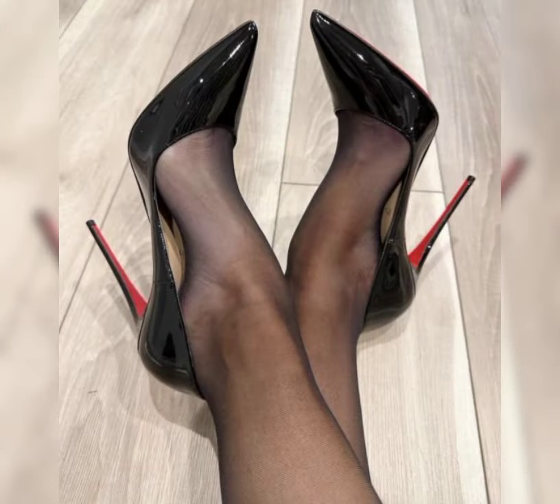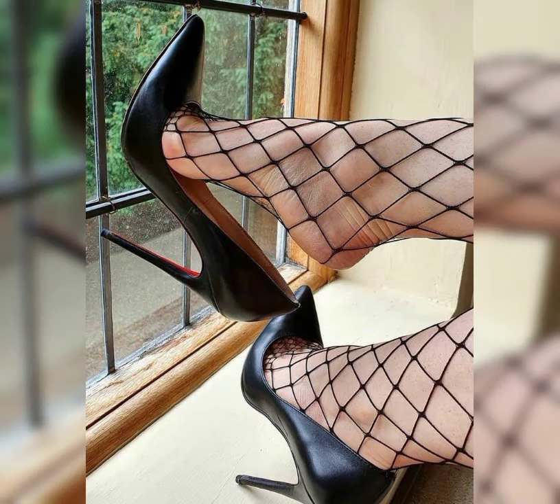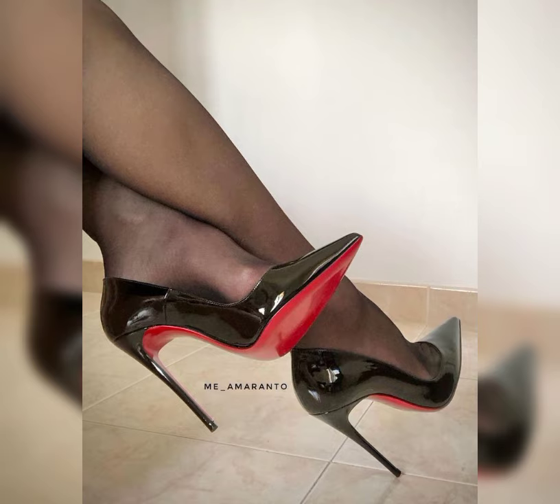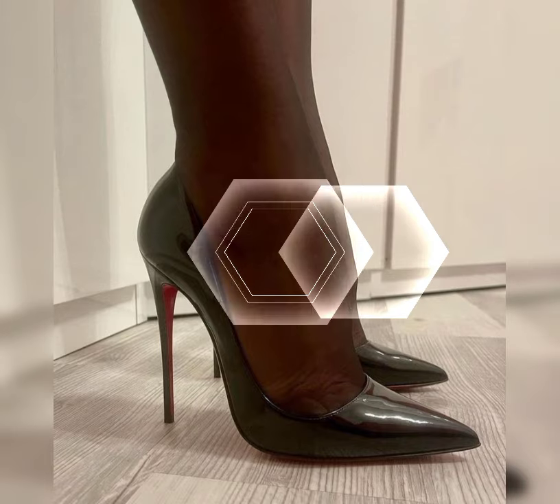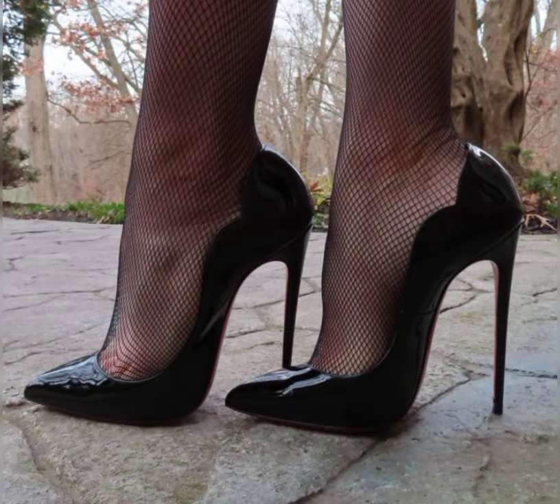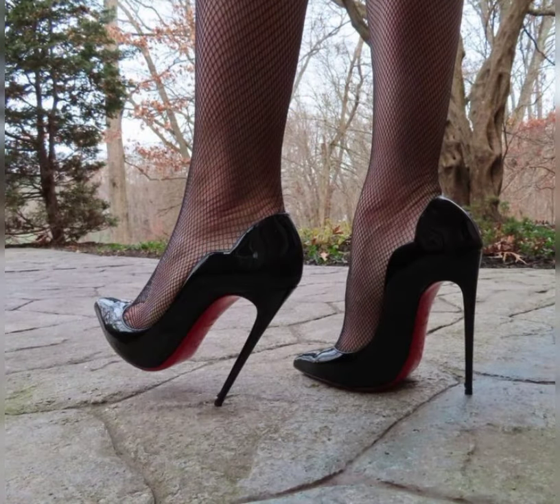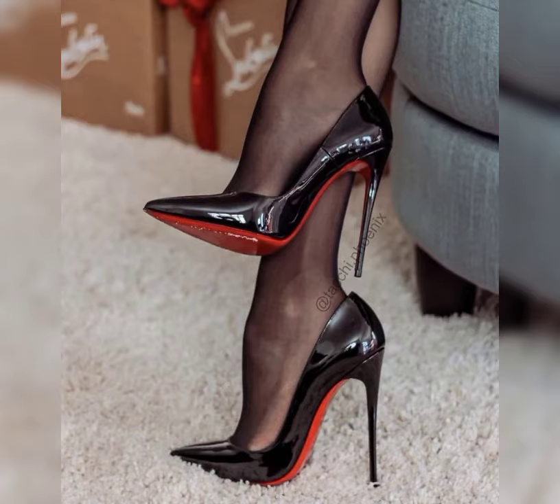Before telling you the best websites, please subscribe to my YouTube channel for more latest fashion ideas. Now I will tell you the best websites where you can buy this latest collection of high heels online. You can buy from these websites: amazon.com, aliexpress.com, and ebay.com.